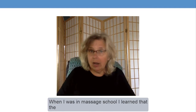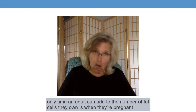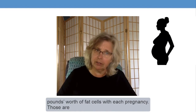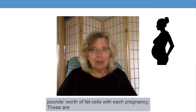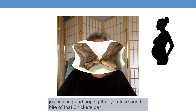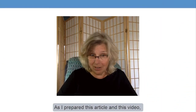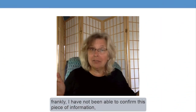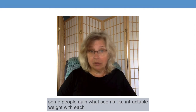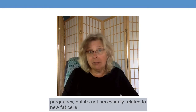When I was in massage school, I learned that the only time an adult can add to the number of fat cells they own is when they're pregnant. I also learned that an average person adds about five pounds worth of fat cells with each pregnancy — five pounds of storage tanks just waiting and hoping that you take another bite of that Snickers bar. However, as I prepared this article and this video, frankly, I have not been able to confirm that piece of information, and it turns out that it might not be true at all. Some people gain what seems like intractable weight with each pregnancy, but it's not necessarily related to new fat cells.